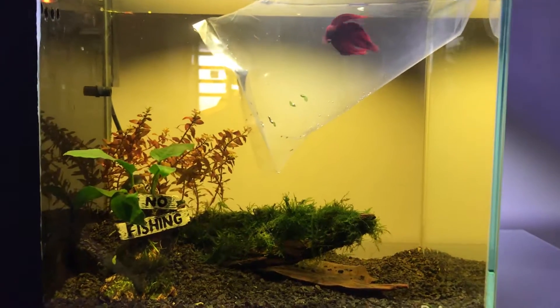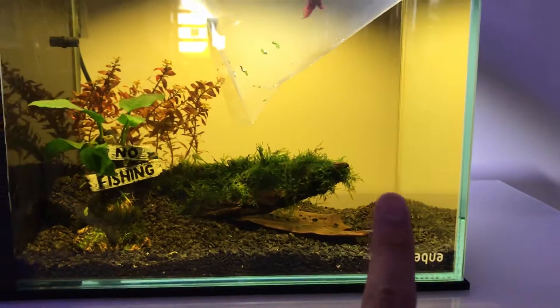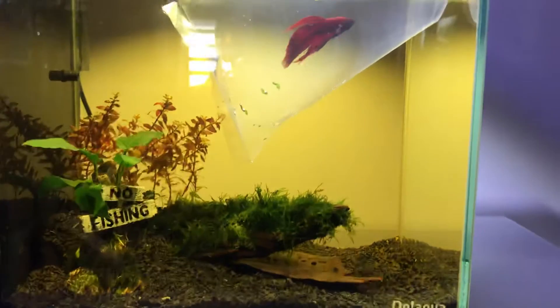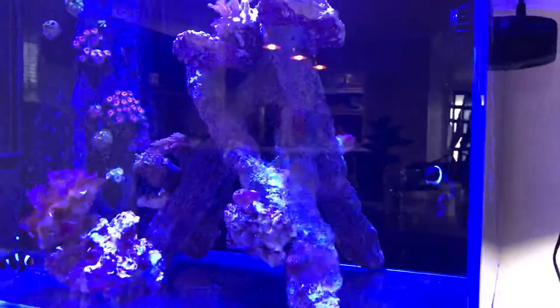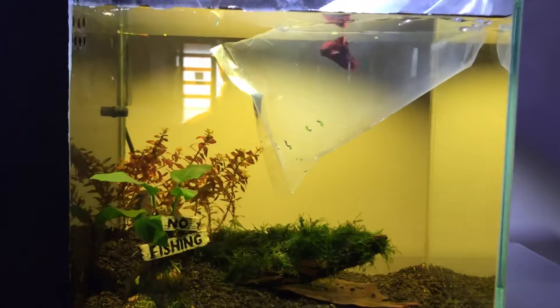I'm pretty sure there's not enough hiding places in here for him, so we're gonna see how he does. Maybe in that back corner we'll set up some sort of a cave for him to cool off and hide in. Quick review of what the channel is all about — our new little Siamese fighter.